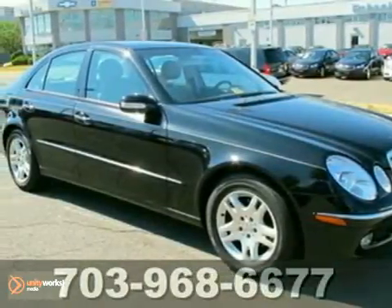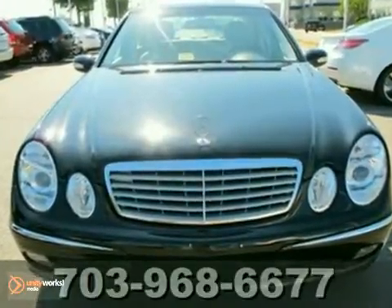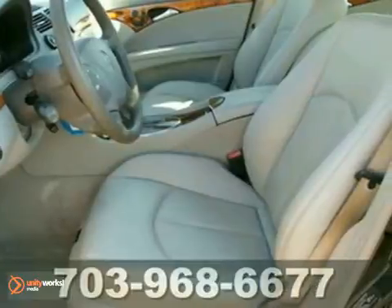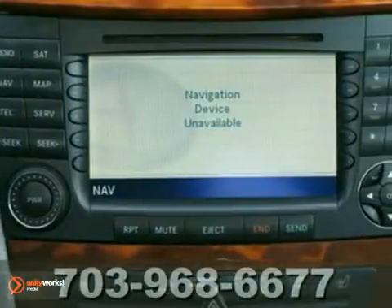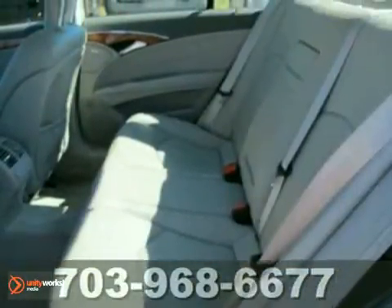It's a 2004 Mercedes-Benz E-Class. Standard amenities include turn signal mirrors, self-leveling suspension, a lighted entry, and a premium CD audio system with steering wheel controls. A stylish blend of comfort and performance, this 04 E-Class is classic Mercedes. See it for yourself today.